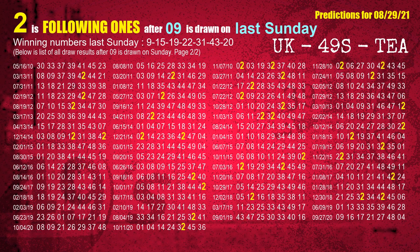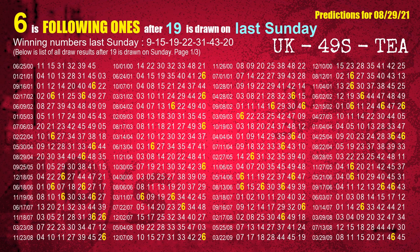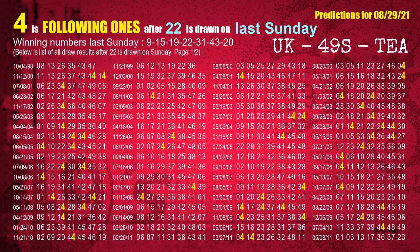We also highlight the units digit 2 in yellow for you. The second winning number last Sunday is 15. The most frequently following units digit is 1 when 15 is the winning number on last Sunday. The third winning number last Sunday is 19. The most frequently following units digit is 6 when 19 is the winning number on last Sunday. The fourth winning number last Sunday is 22. The most frequently following units digit is 4 when 22 is the winning number on last Sunday.